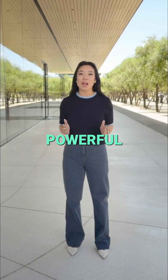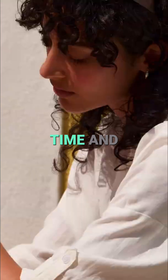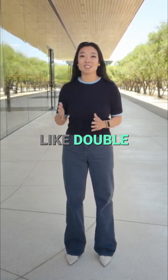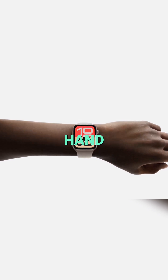First, it gets our most powerful Apple Watch chip, S10, which enables even more features. It brings an always-on display to SE for the first time. Now, you can read the time and see the watch face without waking the display. With S10, SE also supports gestures like double tap and wrist flick, so you can easily control your watch with just one hand.